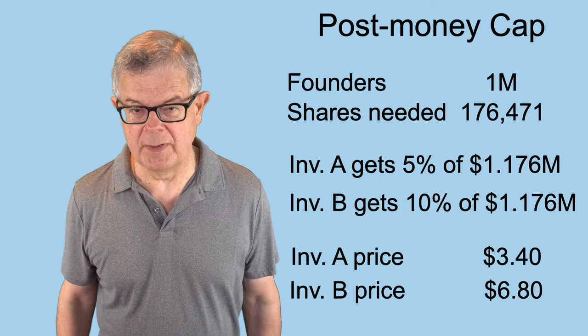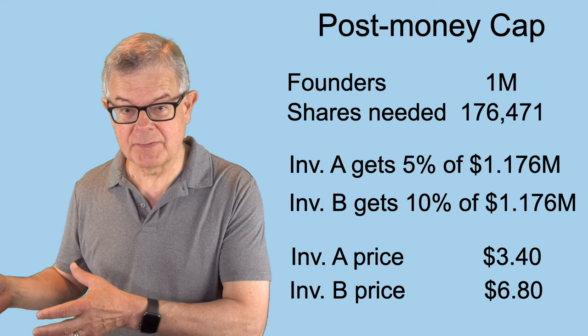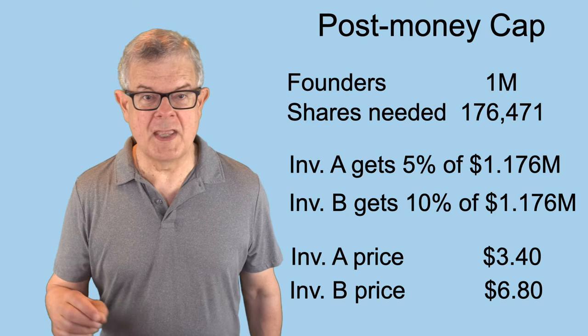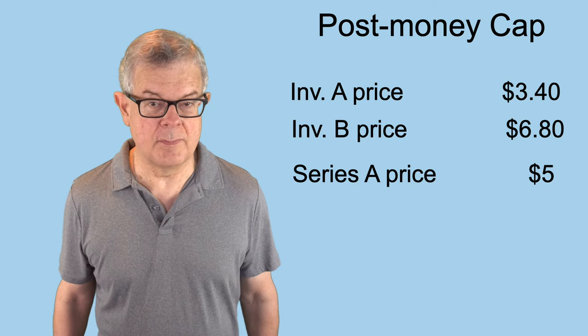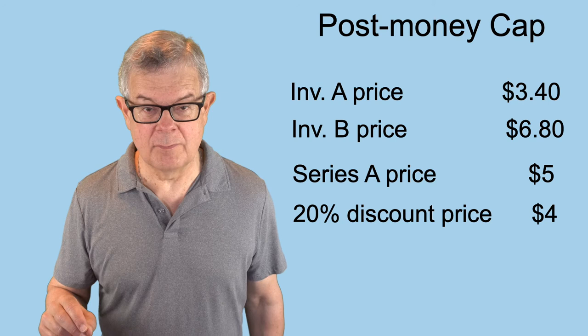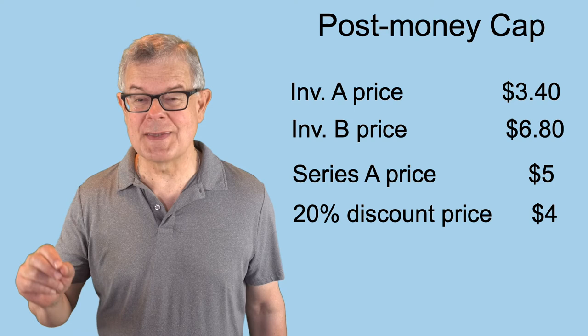Now they're going to look at what happened in the later priced round. If those investors paid less, they get that lesser price. Investor A paid $3.40, investor B paid $6.80. The Series A price was $5 per share based on the pre-money valuation agreement. With a 20% discount in place, the discount price is $4. So investor B goes for the discount at $4, since that's better than $6.80. Investor A sticks with their $3.40 because that's a better deal than the $4 discount price.